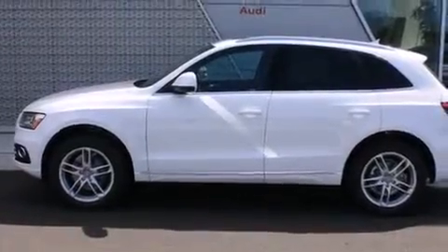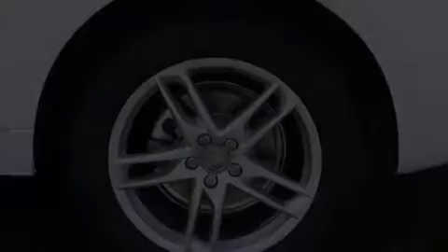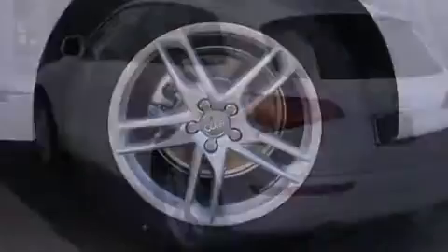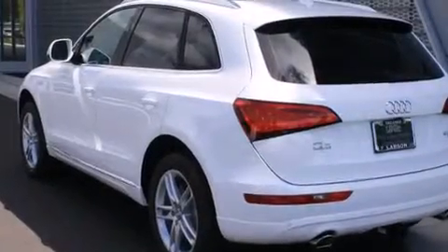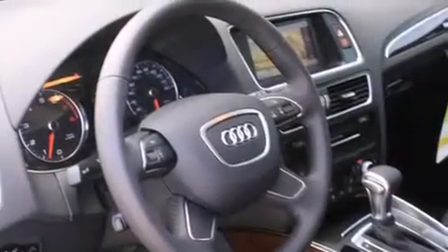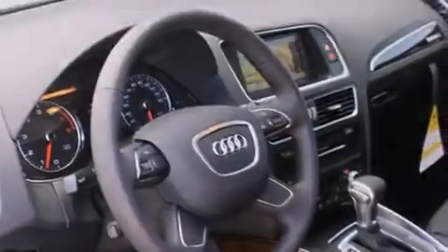Also included are 12-volt power outlets, rear curtain airbags, rear seat child-proof door locks, a pass-through rear seat, and the Homelink transceiver, which can be programmed to use the same frequency as your remote opening devices — such as the garage door, the entry gate, or even the living room lights — enabling you to control them right from the driver's seat.